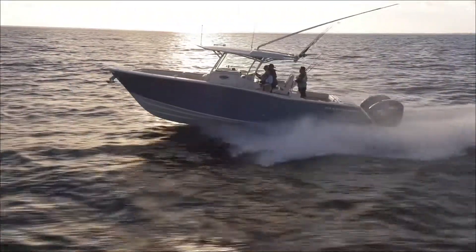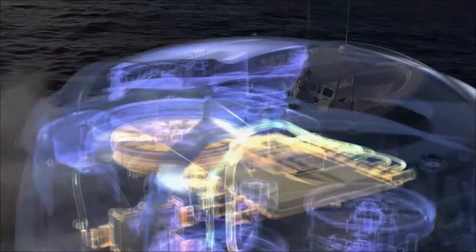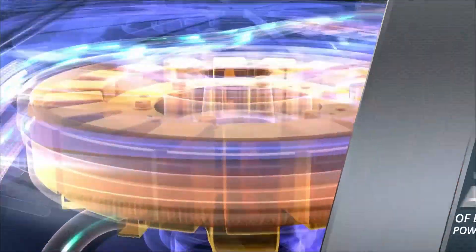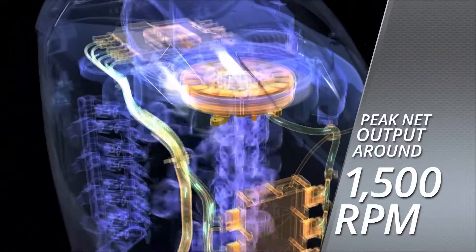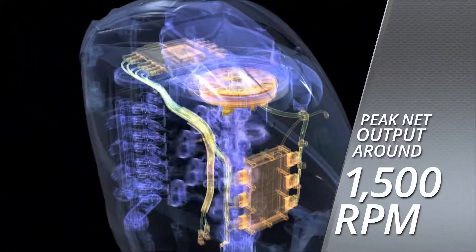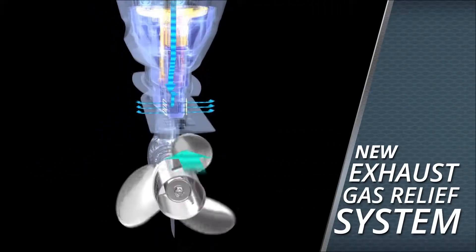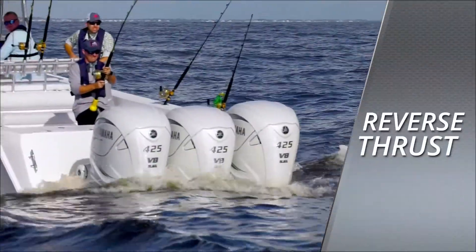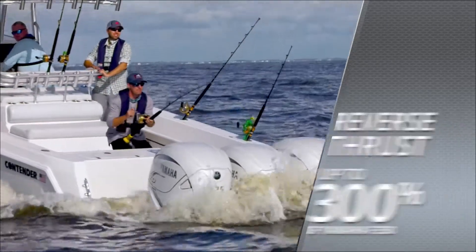The most premium outboard should also offer the most extreme control, convenience, and customer care. An outboard that generates up to 90 amps of electrical power overall and reaches peak net output around 1,500 RPM where it is needed most — with an ingenious new exhaust gas relief system. XTO propellers fight clean water in reverse, meaning reverse thrust up to 300% of that developed by Yamaha's F-350.